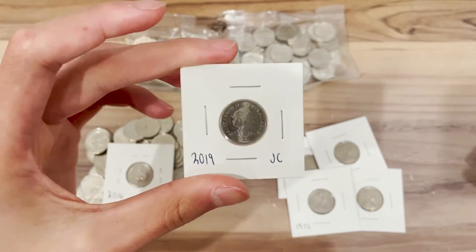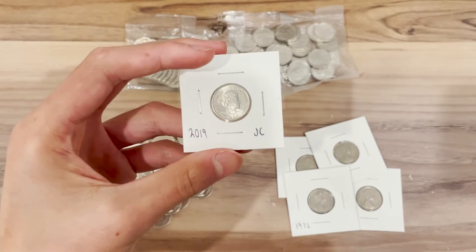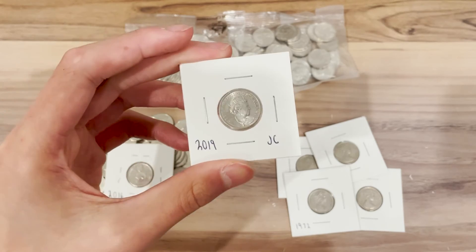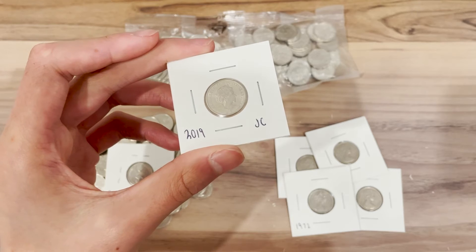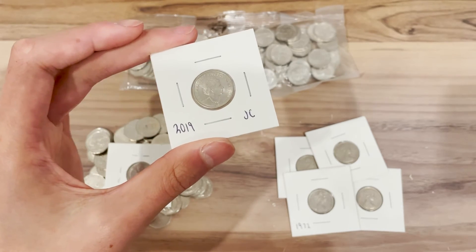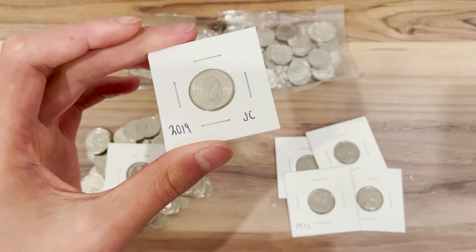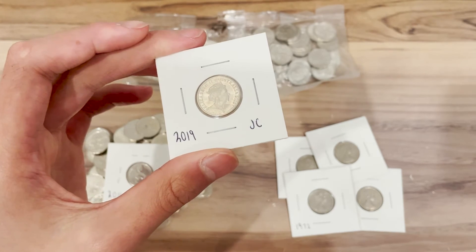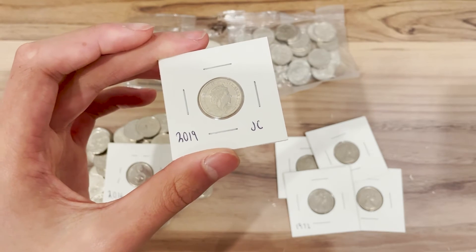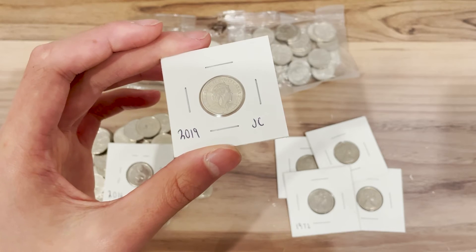In 2019 they decided to also use a newer effigy — the JC effigy — so coins from 2019 will either have the IRB or the JC effigy. As a result they both had different mintages. These effigies are named after the initials of their designers. The mintage for the five cent JC effigy coin was released last year in the annual report.